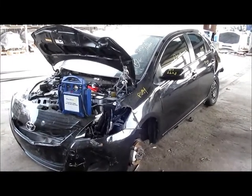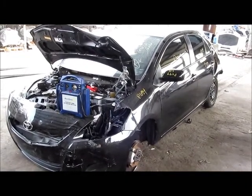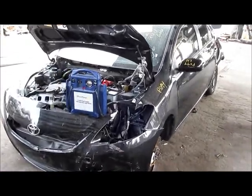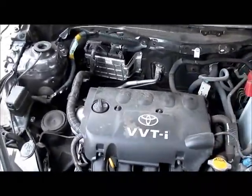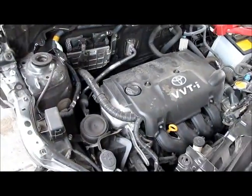Hello, welcome to All Auto Parts Inventory video. What we have here is a black 2009 Toyota Yaris Sedan, 4-door, 4-cylinder, 1.5-liter, 5-speed manual transmission.